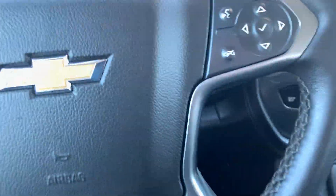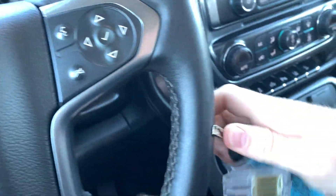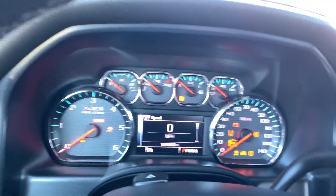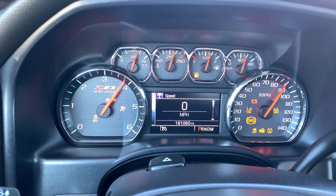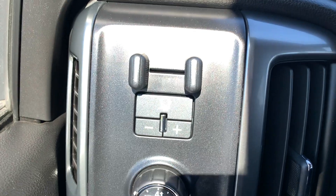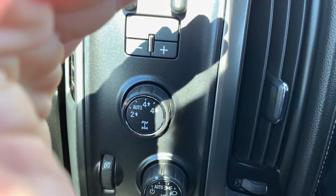Crank it up real quick. 181,000 original miles on it. There's your trailer brake. 4-wheel drive.